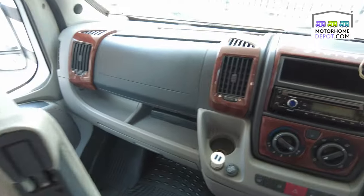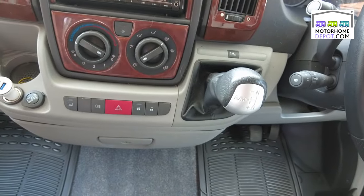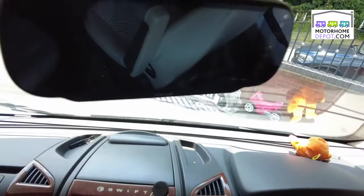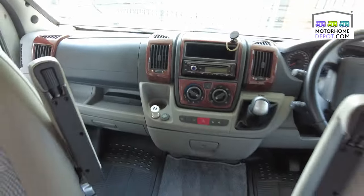Going to the front — it's an automatic, three-litre diesel, chain driven, with automatic air conditioning, reverse camera, and the classic Fiat Ducato front end. Lovely condition all around.